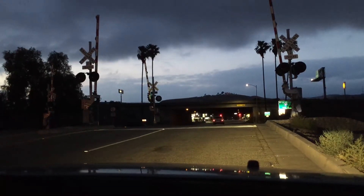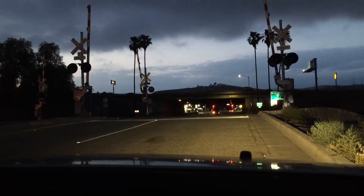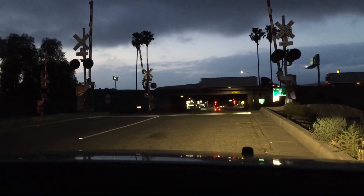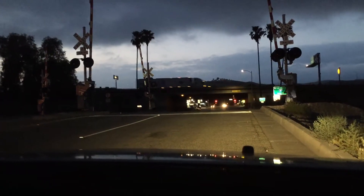Hello everyone, it is TrainFan08 here and I present you a Union Pacific passing Beaumont. It's a Union Pacific freight train. The light is very bright.